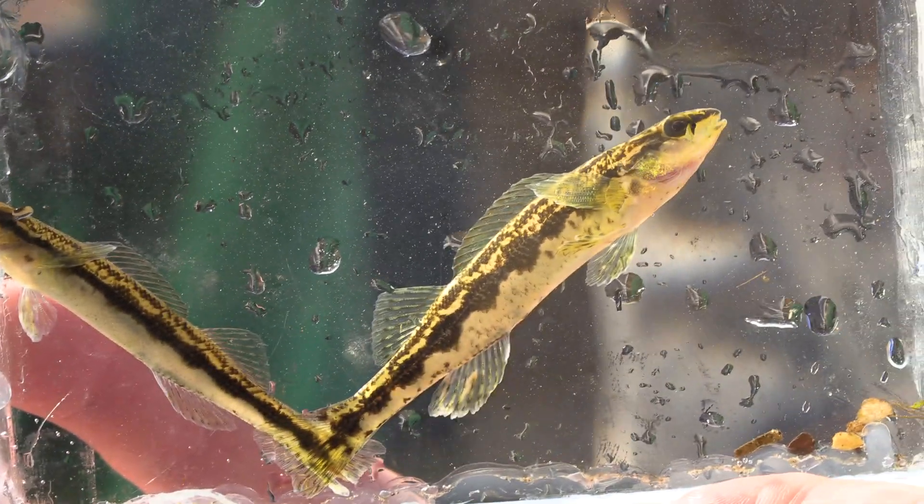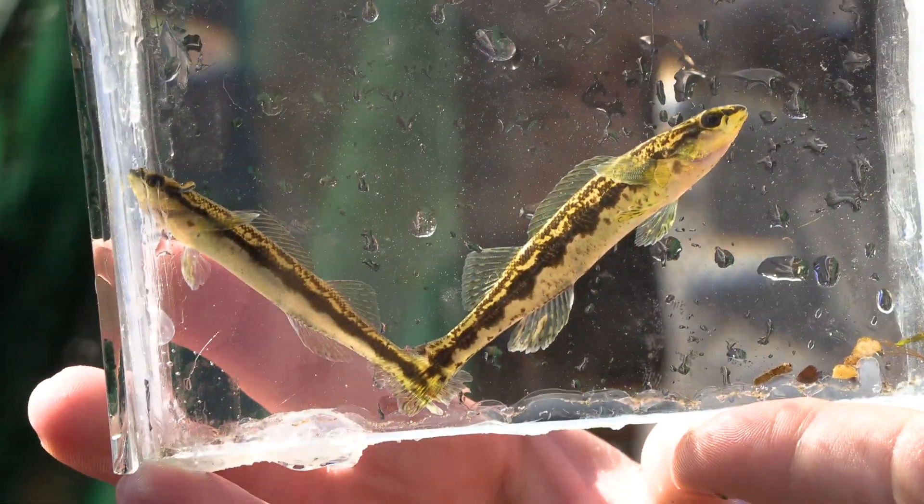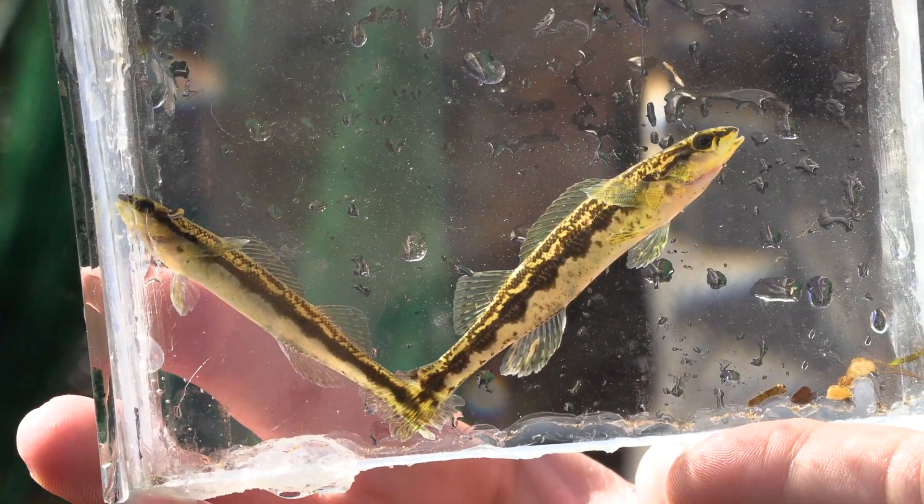They are a federally threatened species, so they're naturally really rare. So getting one is exciting, but getting multiple at a site is a really good sign because that shows we have a population that's potentially decently robust.